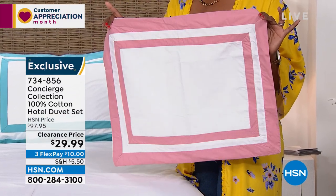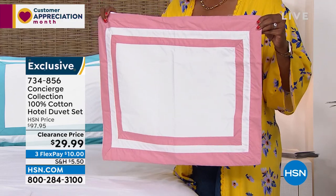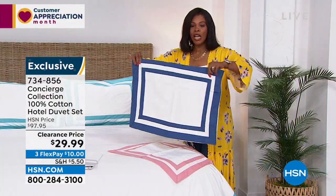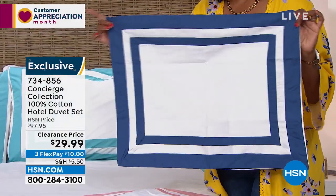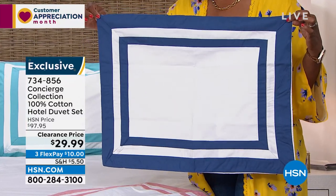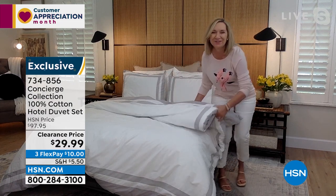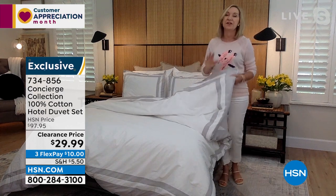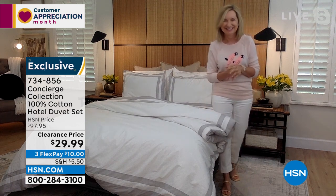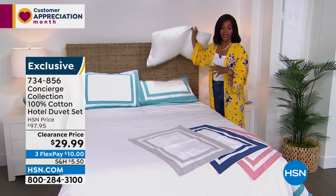Silver is last call — if you want it, do it before it's gone. These are the pieces that when you see them in a catalog, in a hotel, in somebody's bedroom, they just take your breath away. The navy and white — you can just picture it with a little pottery barn vibe. It's super soft, very high-end, very luxury, and it's just a bargain today. A luxury at a bargain — we don't get to do that very often. Item number 734-856. You're getting the duvet cover and the two shams.